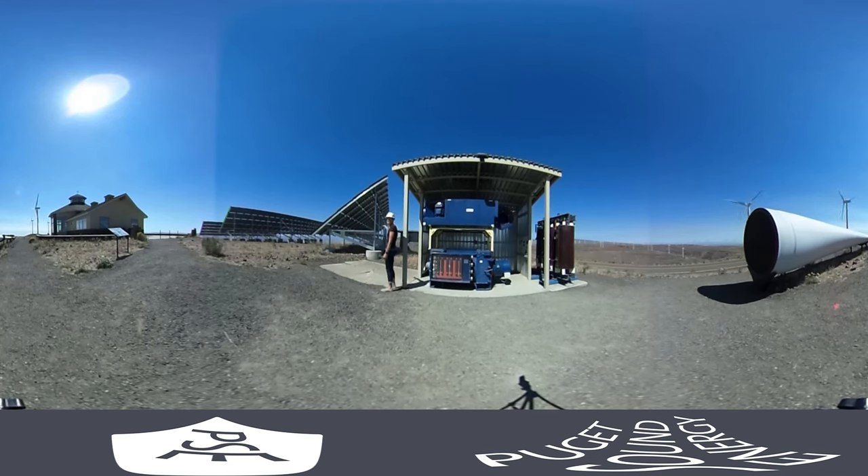We also have solar here at Wild Horse. This array has 315 panels made in Washington and it powers our visitor center. They're also part of a much larger array that is the second largest in Washington state.